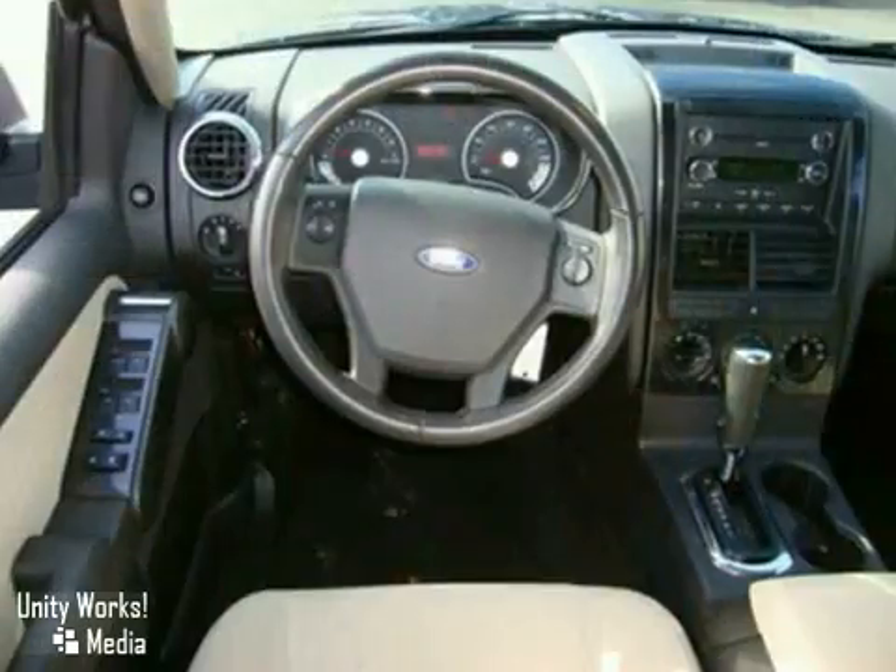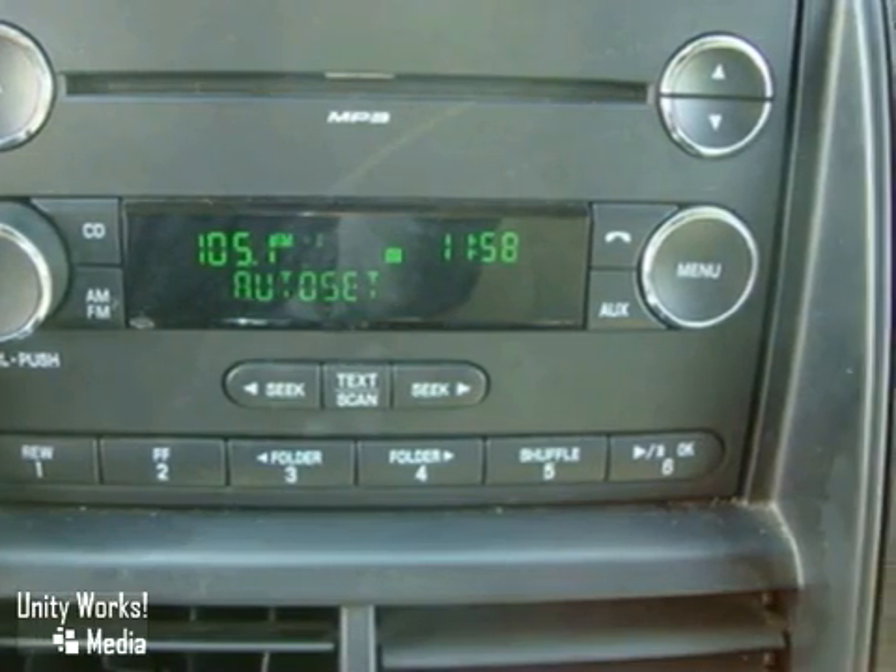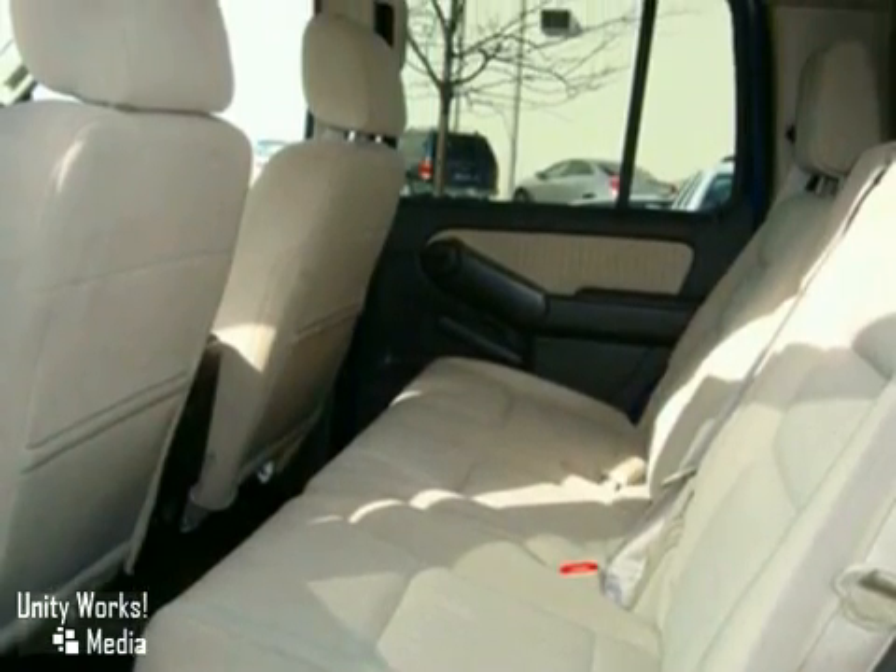It also has features that make the ride fun and easy, like a multifunction remote with keyless ignition, a CD audio system, steering wheel audio and cruise controls, and more.